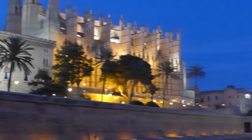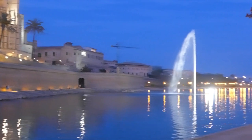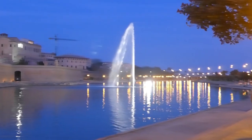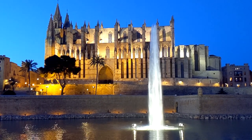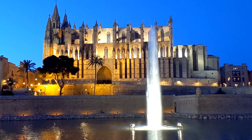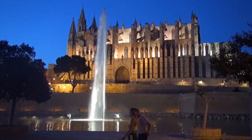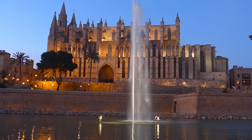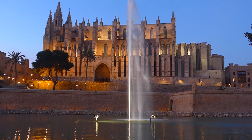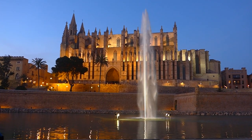Mallorca Cathedral dates back to the end of the 13th century and it took some 350 years to complete, with the build involving multiple architects over the years, each deploying a different architectural style. As we will see later, there have been ongoing internal changes — first by Antonio Gaudi earlier in the 20th century, and then by Michel Barcelo at the beginning of this century.